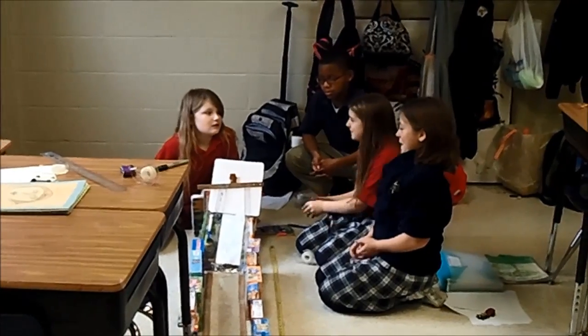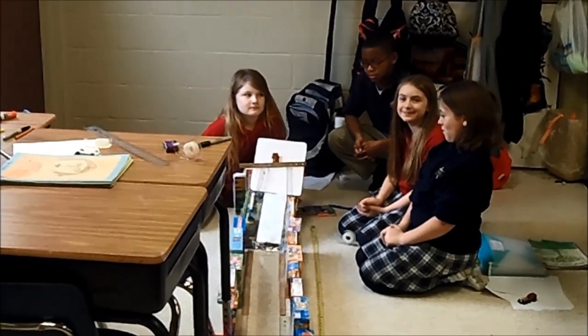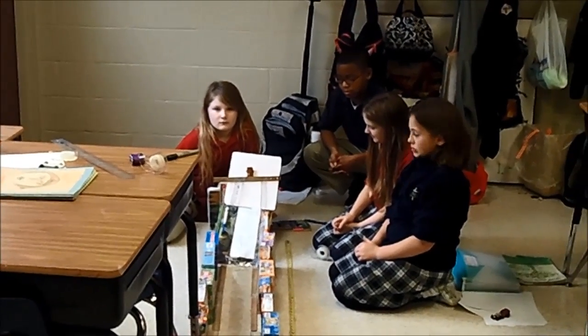We're here today in fourth grade to use some physical principles that we have been learning in our science class and apply them to see how far we can get a Hot Wheels car to go.